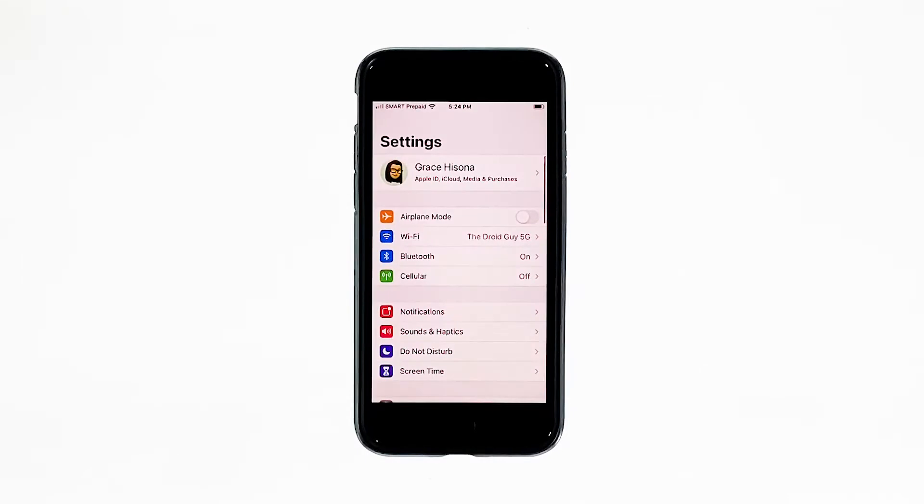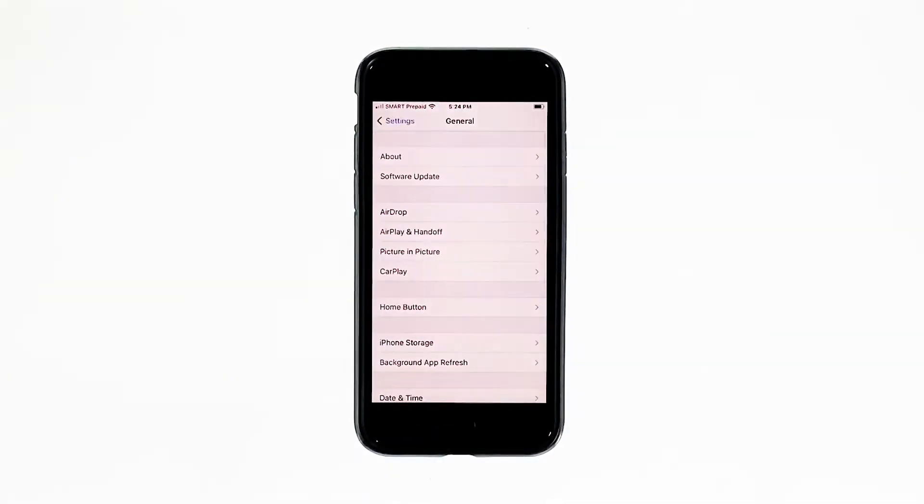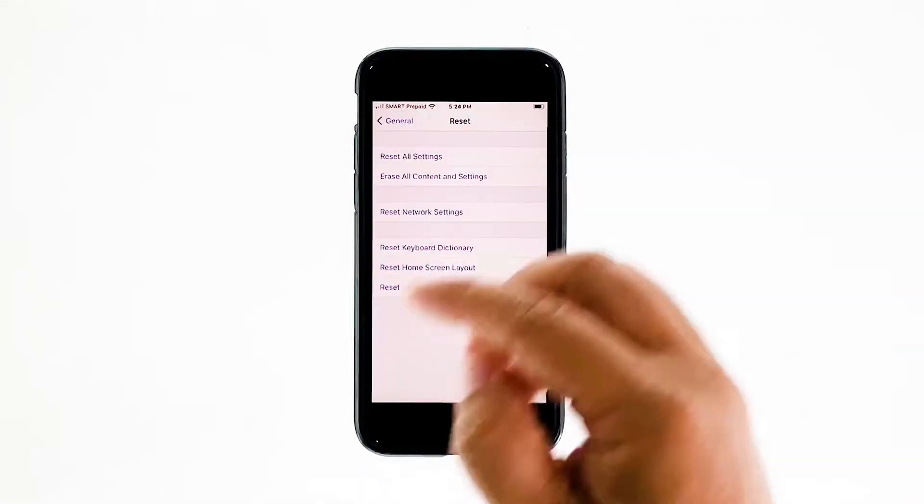This is how you do it. From the home screen, tap Settings. Find and tap General. Scroll down to the bottom of the screen, and then touch Reset.